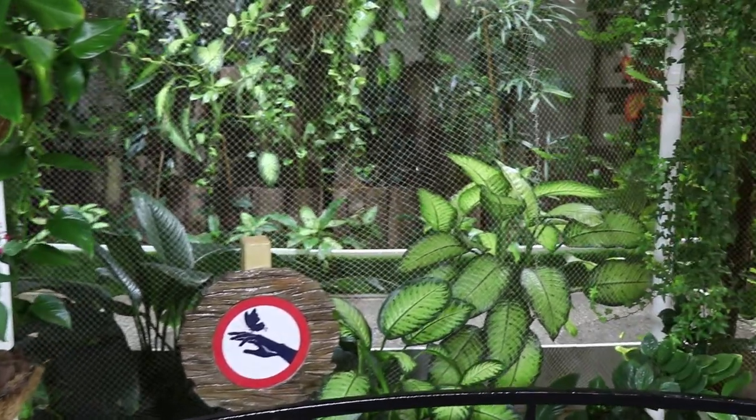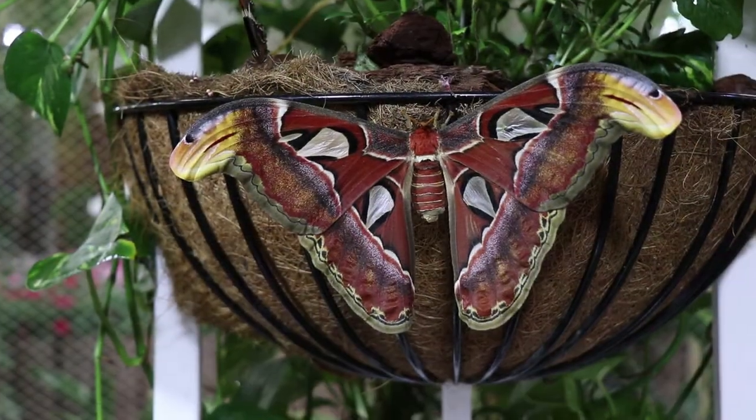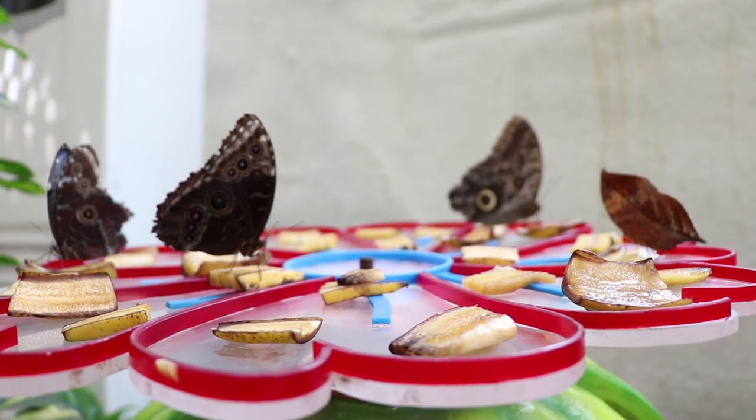You can interact with them by holding your hand out and letting them come to you. From the atlas moth butterfly that lives only for 7 days, and the owl butterfly that can fool its predators by making them think it's a real owl, to the oak leaf orange that looks like a real leaf.